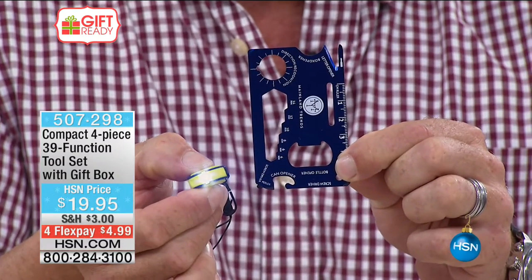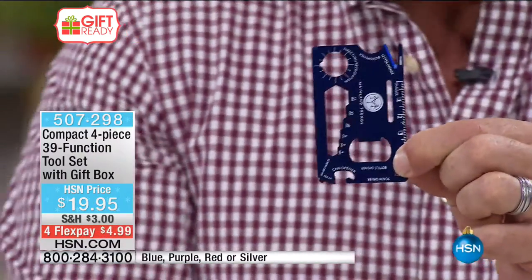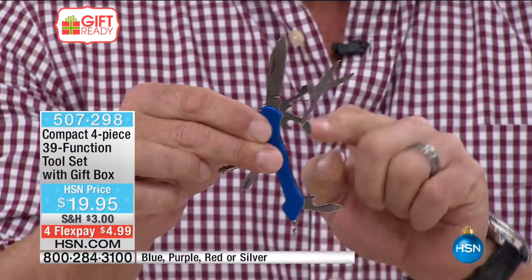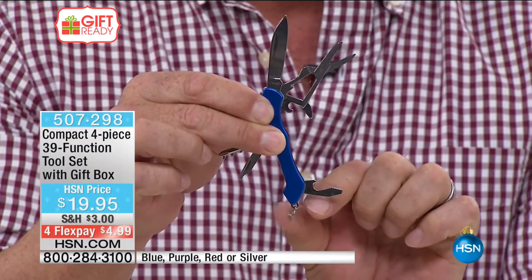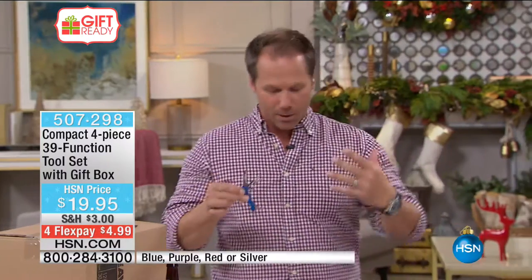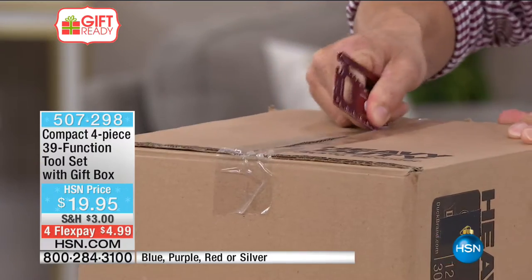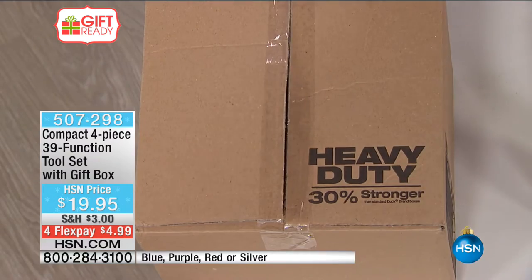All those blokes out there that you're going to buy for — they can put that inside their jeans as well. And then you've got another tool: the knife, the scissors, the bottle opener, the can opener, and the screwdriver. You can tie it off on your keyring as well. Whether you're just using it to open boxes, that's worth it every day. It fits inside your wallet — it's a great little gift.